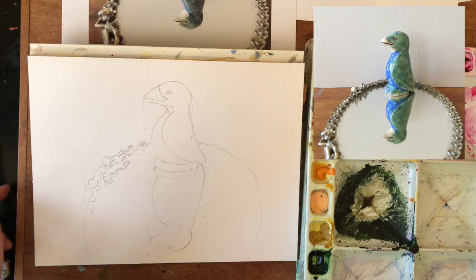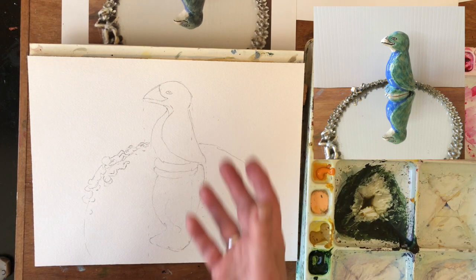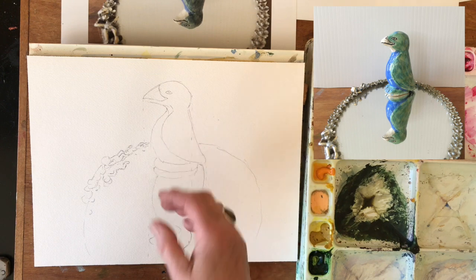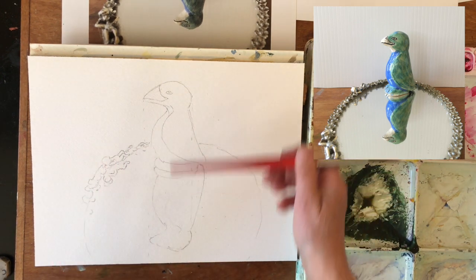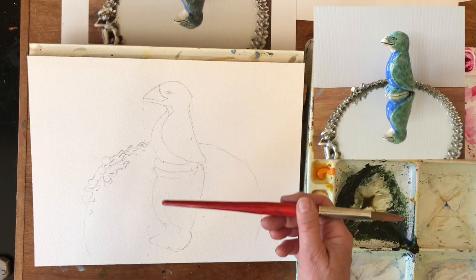So now, as I'm painting this and thinking about this, I'm going to be repeating information that I see down here. And when you've got a mirror like this, your reflection is very, very close to the original.